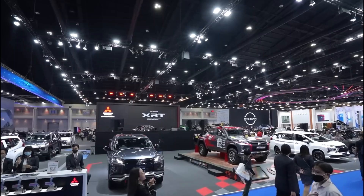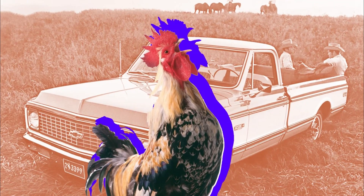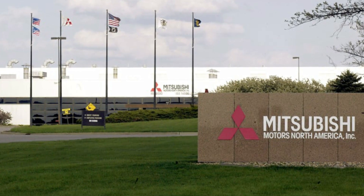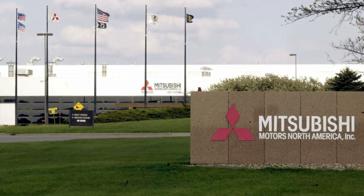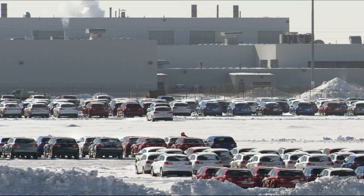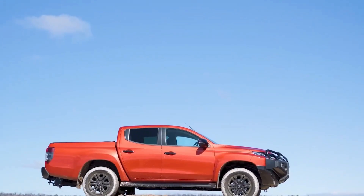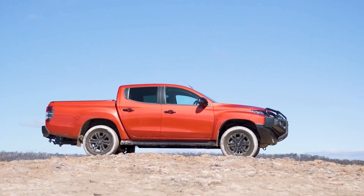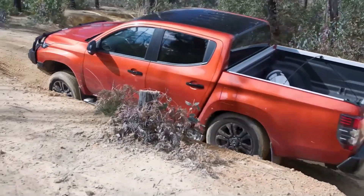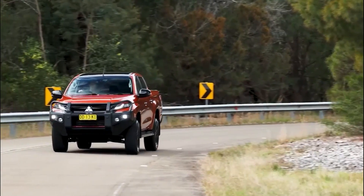One major issue Mitsubishi has to deal with is production in the United States. Because of the U.S. chicken tax on commercial vehicles, Mitsubishi would need to manufacture the Triton in the U.S. to make any profits. Mitsubishi once had a manufacturing plant in Normal, Illinois back in the 1980s, but it is now home to Rivian truck production. Many foreign automakers are producing vehicles in the U.S. and expanding manufacturing there, so building a plant would further establish Mitsubishi's comeback and make pricing more competitive across several lines. With how popular pickup trucks are in the U.S., especially in the mid-size segment, the new Triton could be the perfect next big step for the Japanese manufacturer.